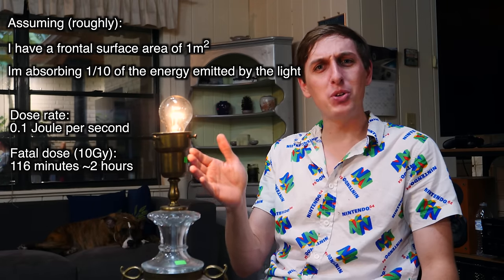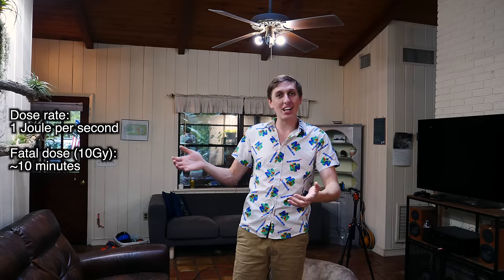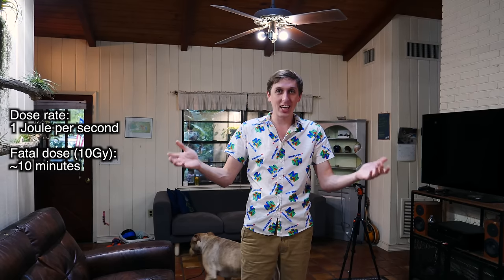So if this light was radiation, it would take me hours to receive a fatal dose. A well-lit room like this typically has about one watt per square meter of light hitting the walls, so that means if this light was radiation I would receive a fatal dose in about ten minutes.